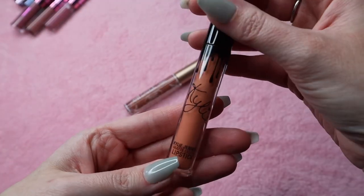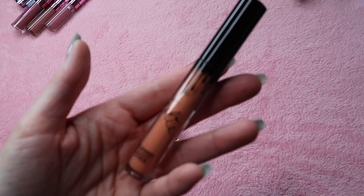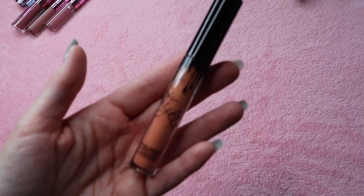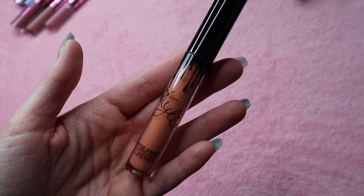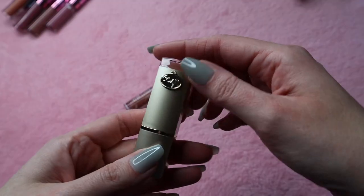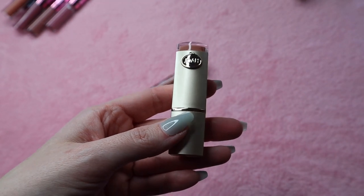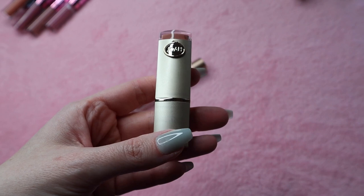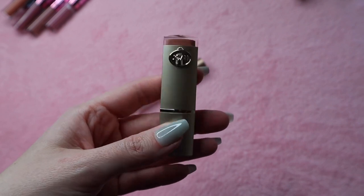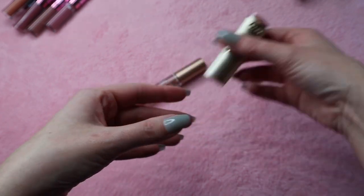This is the Kylie matte liquid lipstick in the shade Dirty Peach. I don't really use the liquid lipstick that much — I like the lip liner much better — so I'm going to part with this. And this one is the Joah lipstick in the shade Yas. I don't think you can get this lipstick anymore — I think they discontinued it, which is a shame because it was one of my favorites. But I want to use up what I have left and then I will get rid of it.